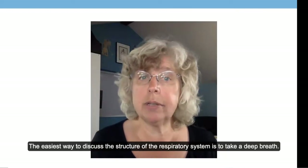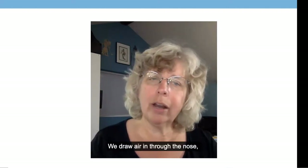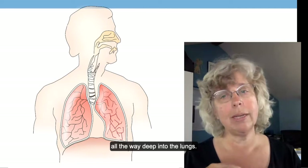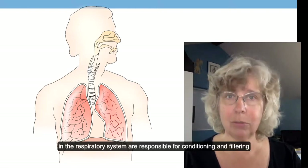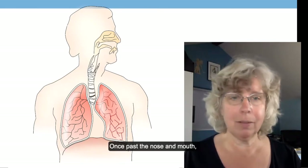The easiest way to discuss the structure of the respiratory system is to take a deep breath. We draw air in through the nose, where it encounters mucous membranes that line our sinuses and the tubes that go all the way down into our lungs. The wet, sticky, warm, snot-making membranes in the respiratory system are responsible for conditioning and filtering the air that passes by.